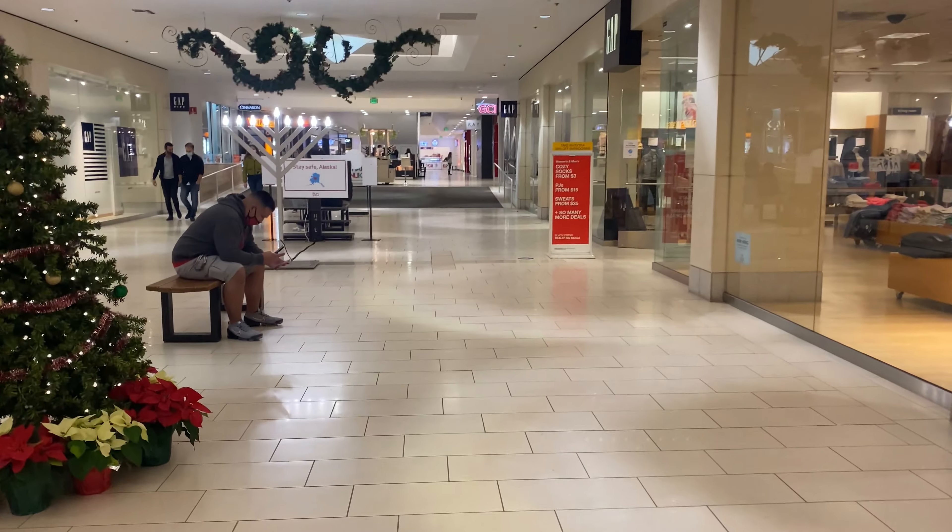Well guys, that's it for this tour of the Diamond Mall. I hope you guys enjoyed this video. I know we missed out on a lot of stuff, but this is just a short glimpse of the biggest mall in Alaska — the Diamond Mall, located on the south side. If you guys have any questions or comments, leave them in the comment section below, and I'll see you guys next time.